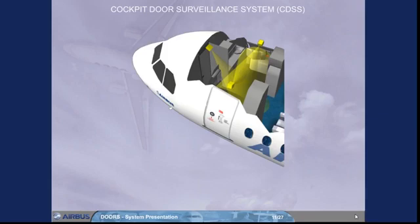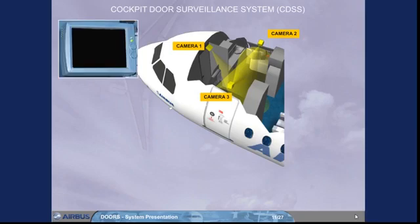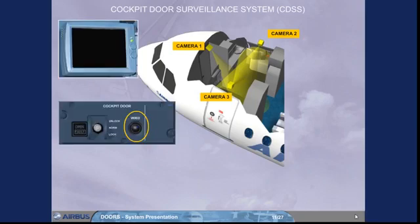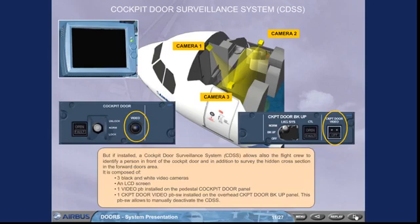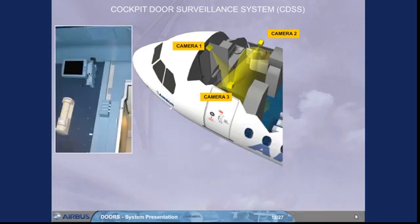The cockpit door surveillance system is composed of 3 black and white video cameras, an LCD screen, one video push button installed on the pedestal cockpit door panel, and one cockpit door video push button switch installed on the overhead cockpit door backup panel. This push button switch allows the crew to manually deactivate the CDSS. The LCD screen is mounted on the rear cockpit wall to display the view from the 3 cameras.